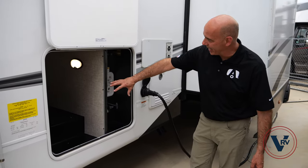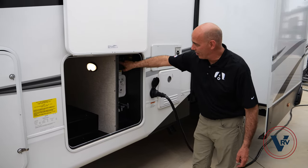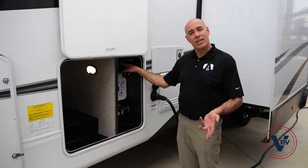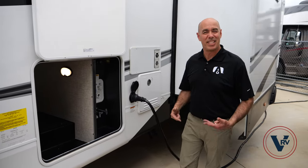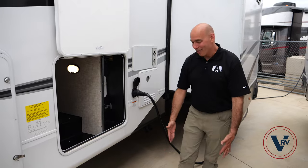This is climate controlled again, so when your furnace cycles on it's throwing heat down here. On this side you have a hot and cold outdoor shower with a quick connect — they'll give you a hose with a quick connect on it. So if you're at the beach with sandy feet, a stinky dog, or a stinky spouse, you can wash everything off out here and keep the mess outside before you go inside the coach.